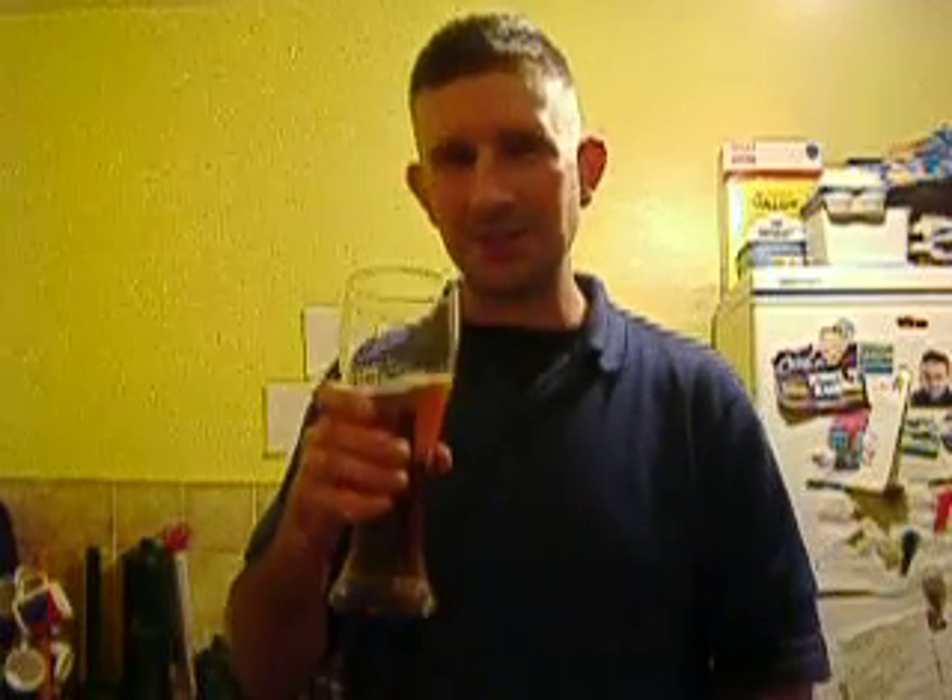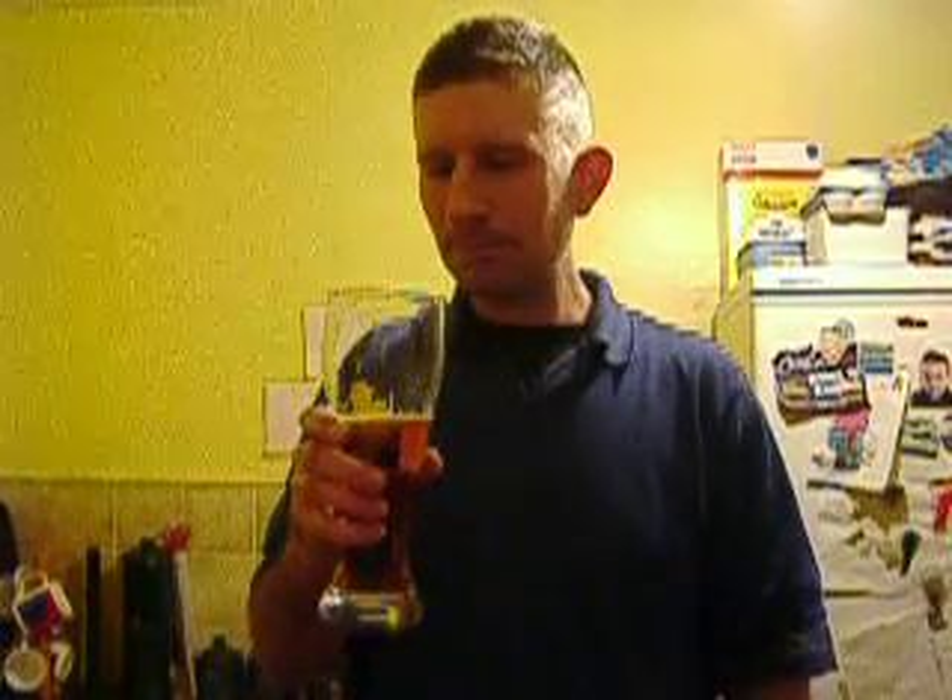For sessioning, I would compare that to the St Austell Tribute. If you haven't had that, well, you should. That is such a good session beer. Brilliant.